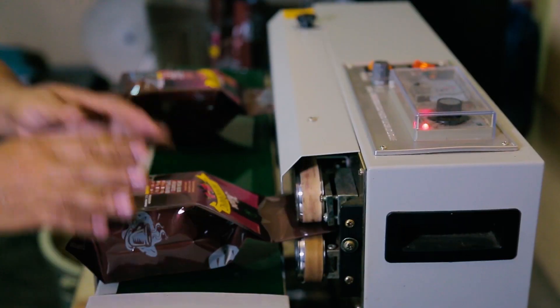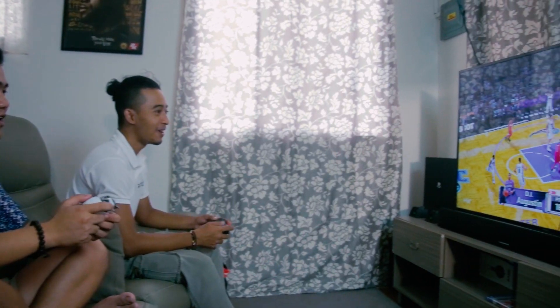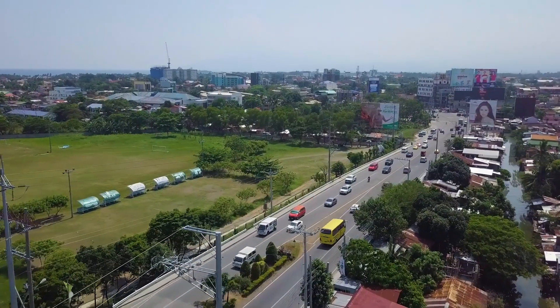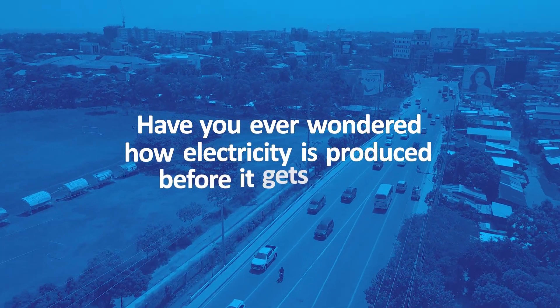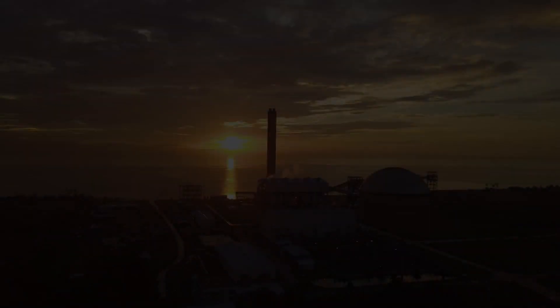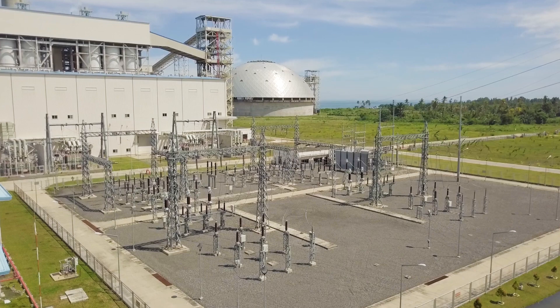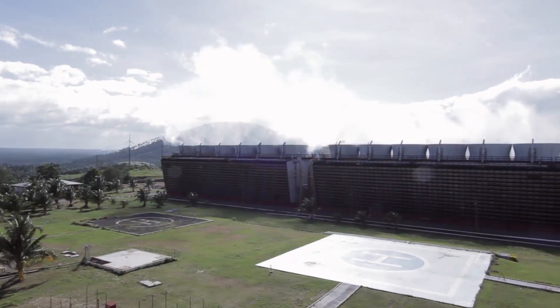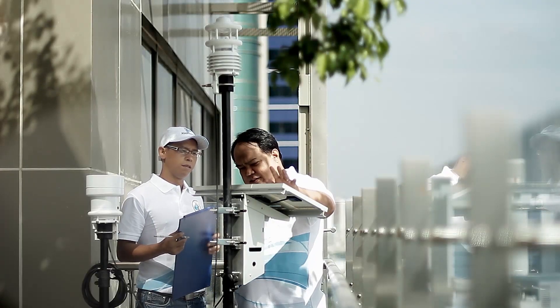Energy plays an important role in our day-to-day life. From its simple use in our own homes to fueling progress and growth, energy is a life source. But have you ever wondered how electricity is produced before it gets to you? Energy can be harnessed from a variety of sources, with each energy source varying in terms of reliability, affordability and sustainability.